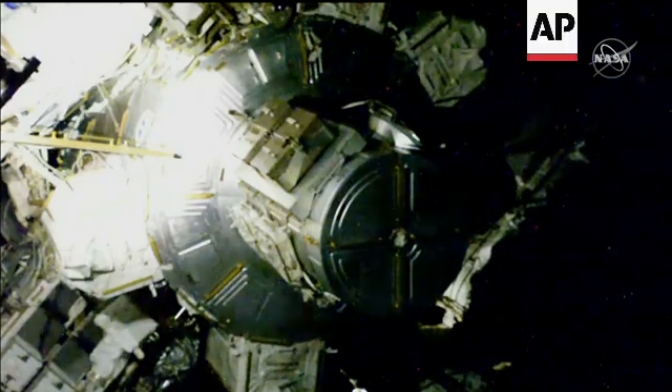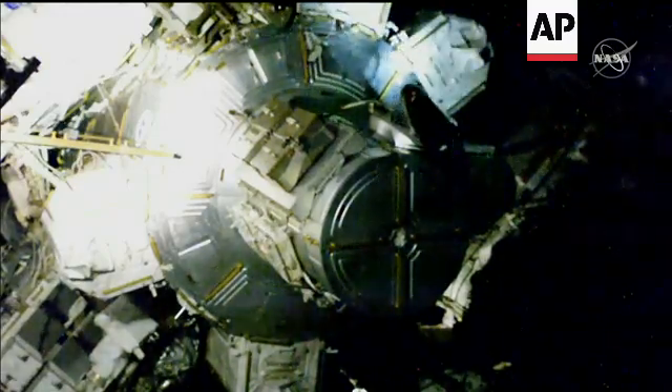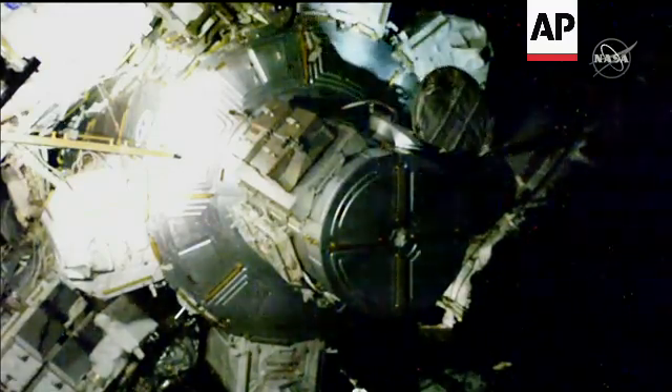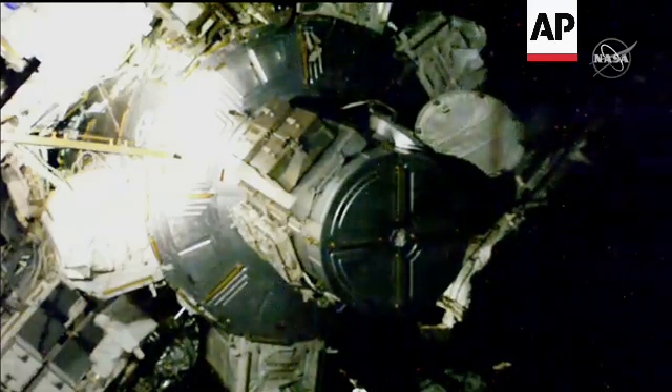Copy that. We're ready for you to egress the airlock when you're ready. That's good. Thermal cover's coming open. And just like that, you're seeing a live view of a hatched thermal cover swinging open.